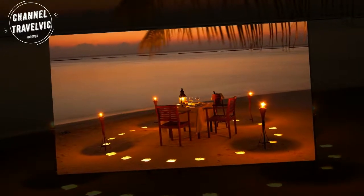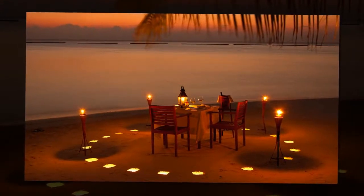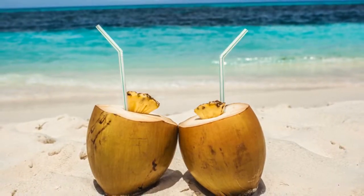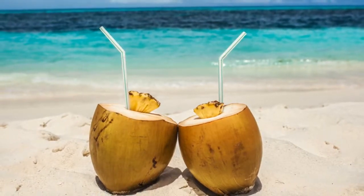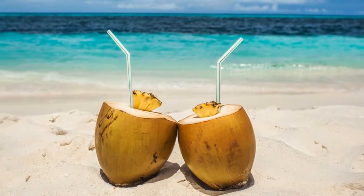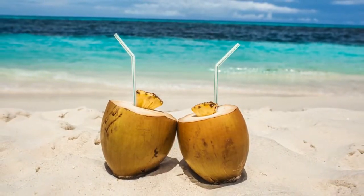This vacation spot is popular with couples and honeymooners, and many resorts can even set up a private dinner on the beach. A Maldives vacation was made for relaxation and fun tropical drinks. Keep in mind, though, that because the Maldives is an island nation, alcohol is forbidden outside the resorts.